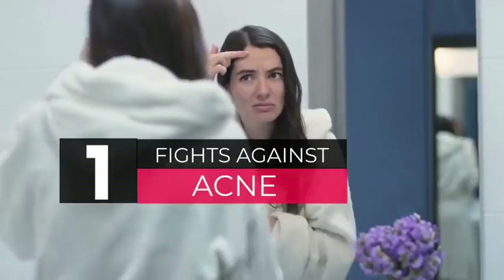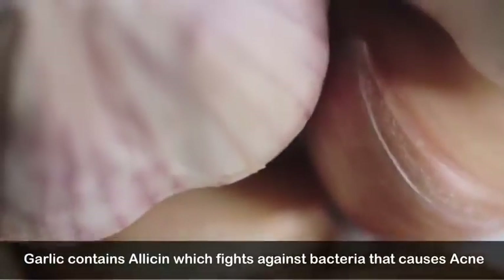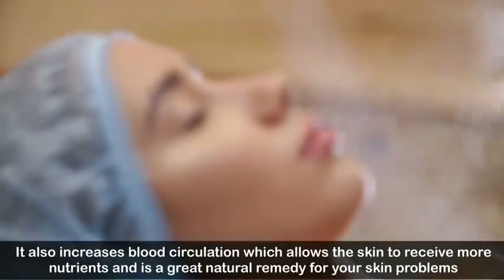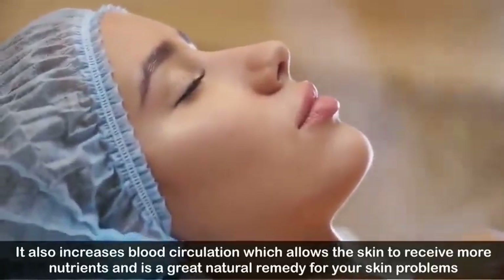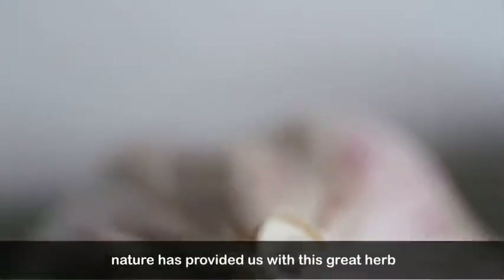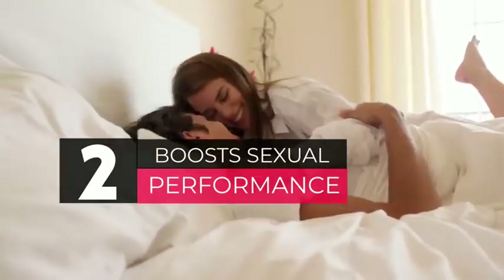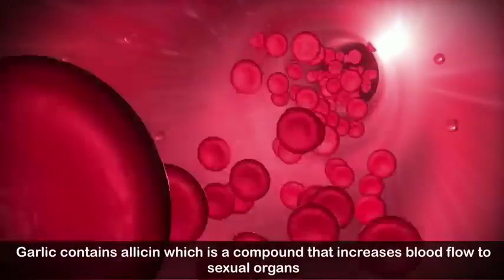Number one: fights against acne. Garlic contains allicin, which fights against bacteria that causes acne. It also increases blood circulation, which allows the skin to receive more nutrients, and is a great natural remedy for skin problems. People take expensive glutathione therapies for improving their skin, but nature has provided us with this great herb.